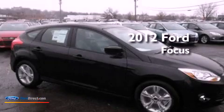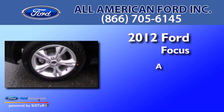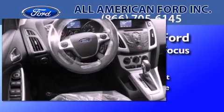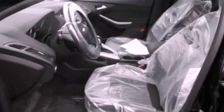This is a brand new 2012 Ford Focus. Features include a low tire pressure indicator, traction control and stability control systems, and full power accessories.